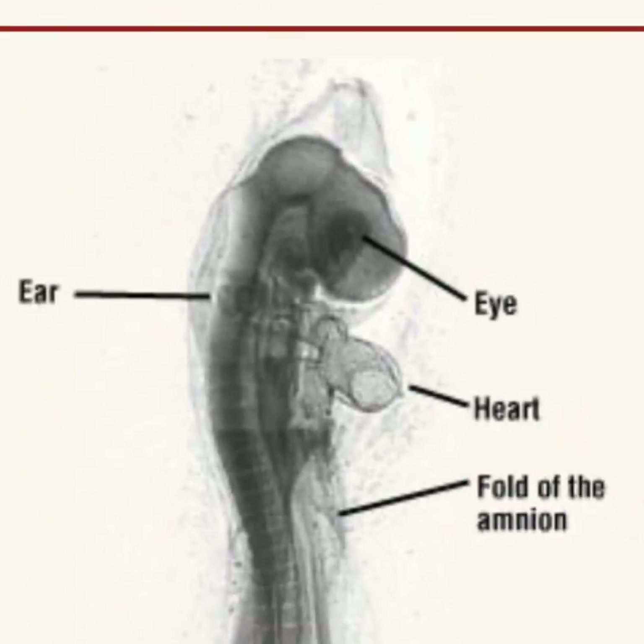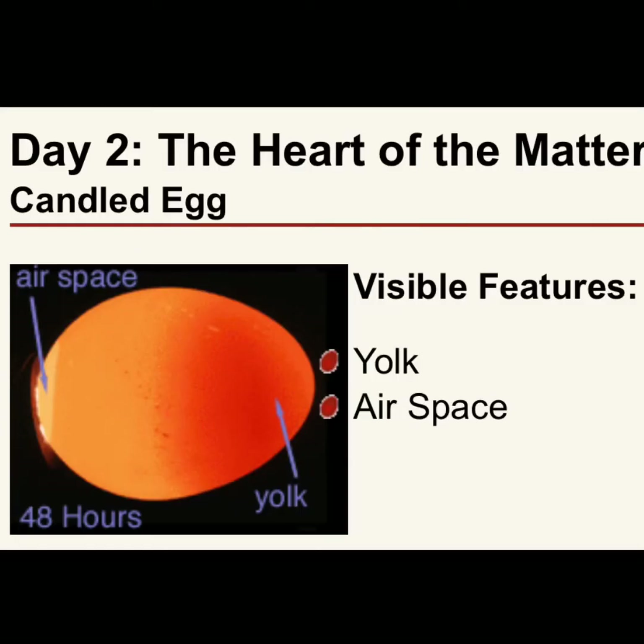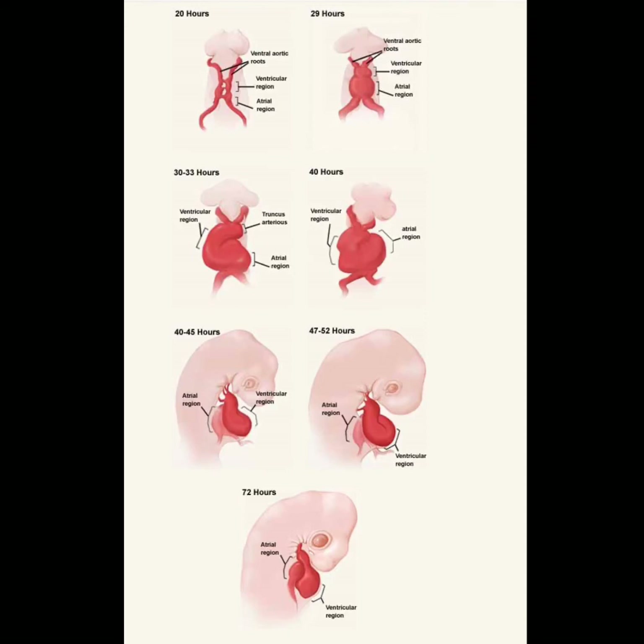If we use our special flashlight and candled our egg — on the far left side you see where it's really light; that's the airspace at the top of the egg. That is where, when our baby chick starts to get ready to hatch, it's going to get its first breath of air to get ready to peck out of that egg. On the far right side where it's darker, that's the yolk, and then that lighter stuff in the middle is the albumin — that's kind of what the chick is swimming around in.